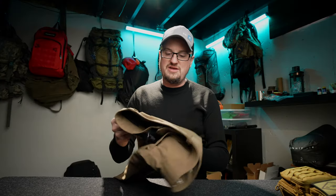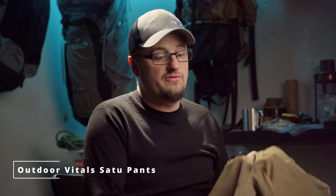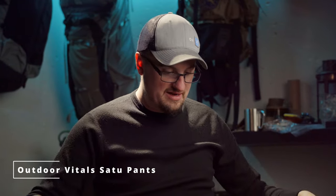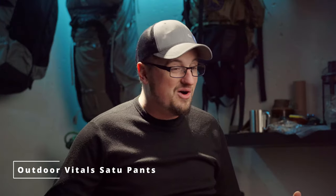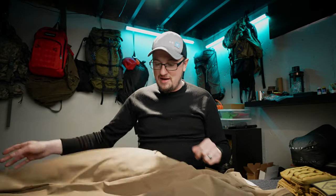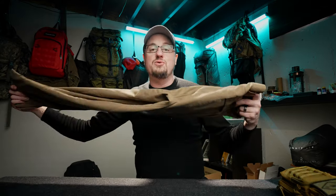My favorite summer pants are the Outdoor Vitals Ultralight pants. They're very comfortable, simple, and hold up really well. I've had them about a year with zero complaints. They're polyester, have a good stretch, dry out quickly, and are very durable — I've taken them through thorns and they don't snag holes. I'd highly recommend checking out the Outdoor Vitals Ultralight pants.